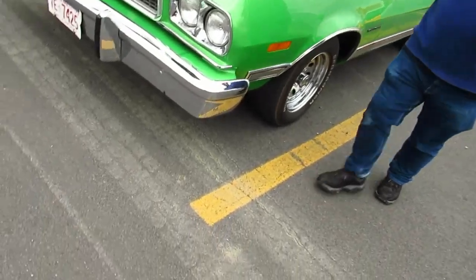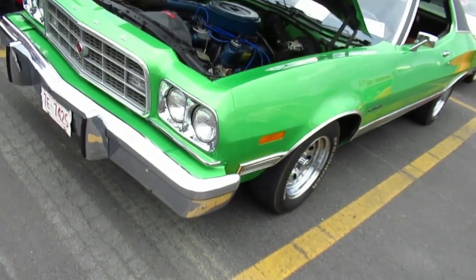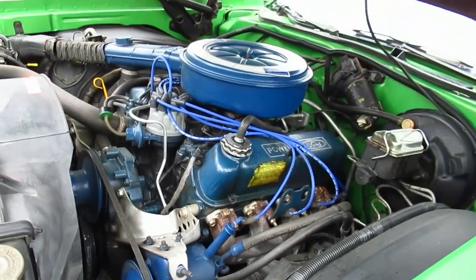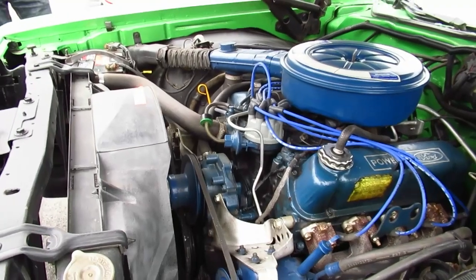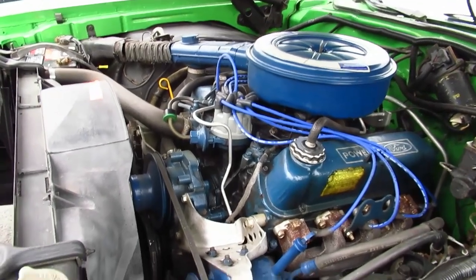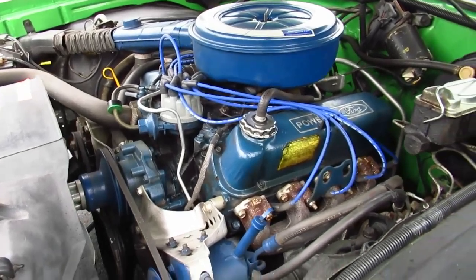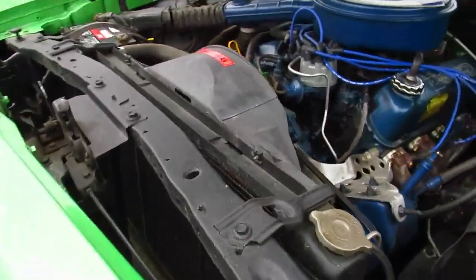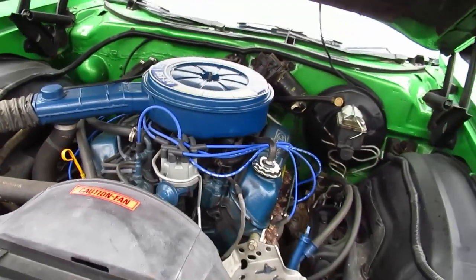Whatever Ford lacked in quality in this decade, especially when it comes to rust and bad automatic transmissions, they made up in motors. The 200 straight six-cylinder, 302, 351, 400, 460s — these are all excellent engines. And this one is a mighty 351. That's a typical block for this car, very typical, actually — right when the oil crisis hit.